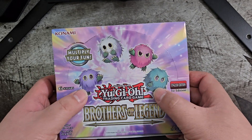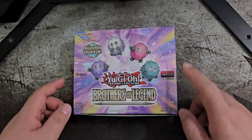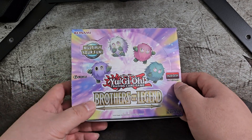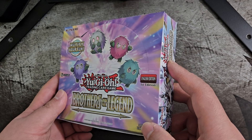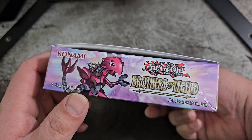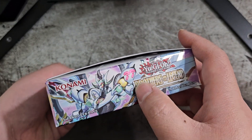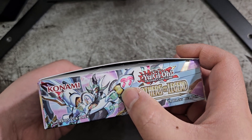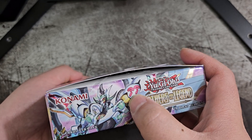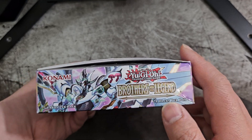We can see the different Karibos on the booster box. I want to try to collect all the different Karibos in this set — that would be pretty cool. And then you got this guy on the side. I don't know the name of that one. It looks like his number is, I'm assuming, 99, because those numbers do look like 9s to me. Correct me in the comments if I'm wrong.